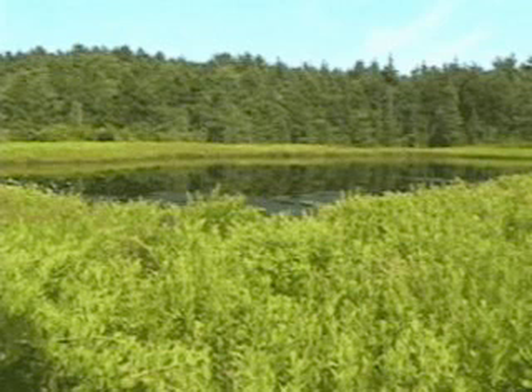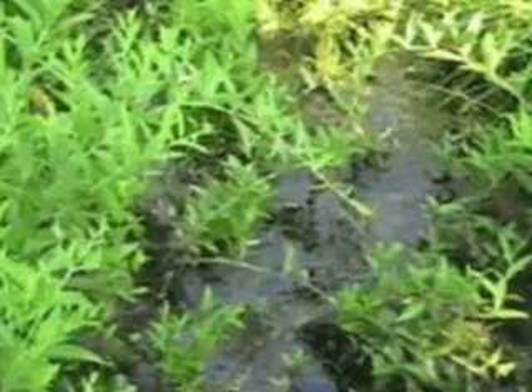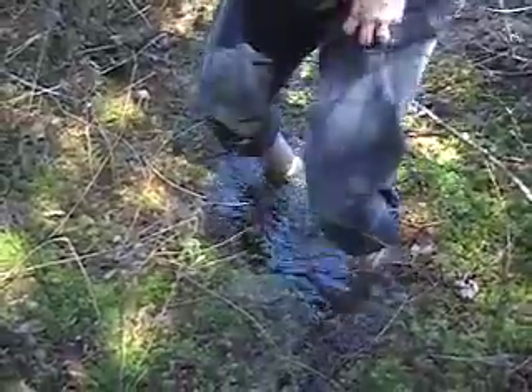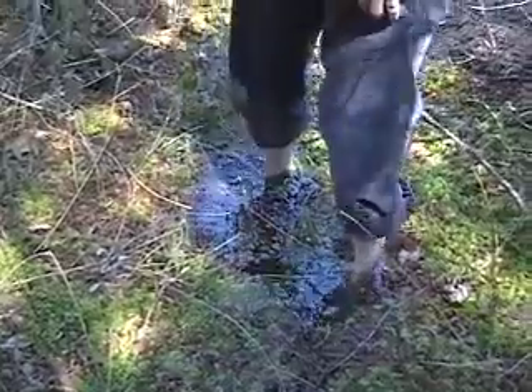As it forms thick layers, it grows out into the pond around the edges, eventually forming a mat 10 feet or more thick, while still overlying water. When walked upon, the ground undulates underfoot — thus the name quaking bog.